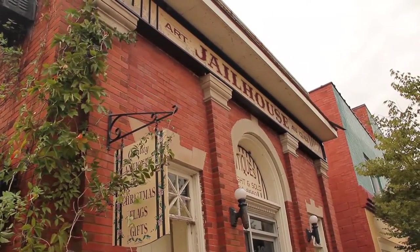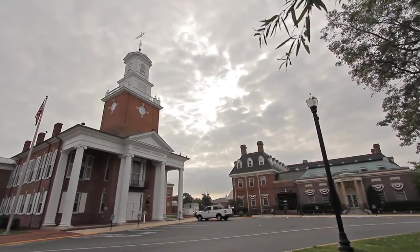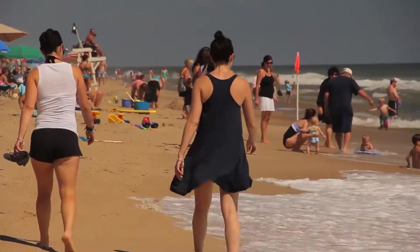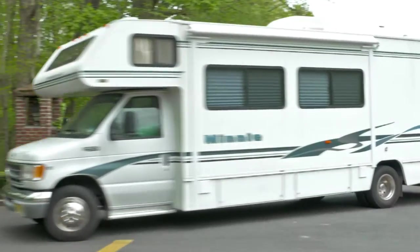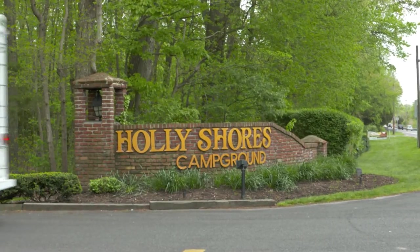Some of the region's most popular tourist attractions, historical sites, and recreational opportunities are nearby. There are also dozens of campgrounds that are within a short drive of both the Lewes and Cape May terminals.